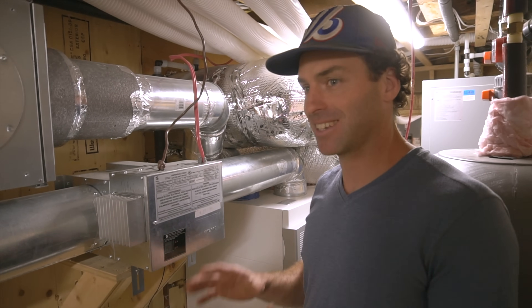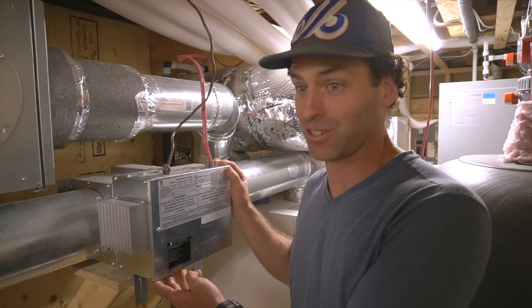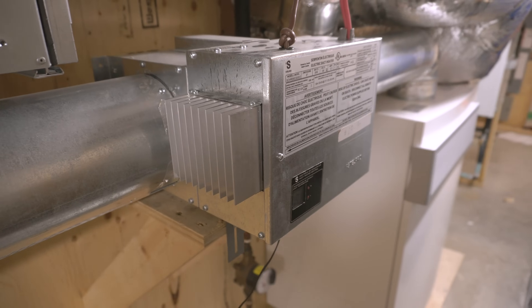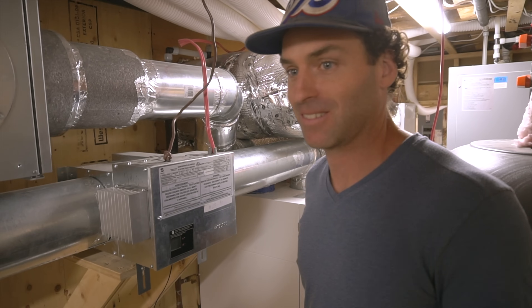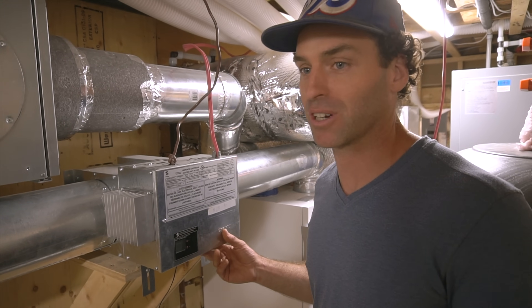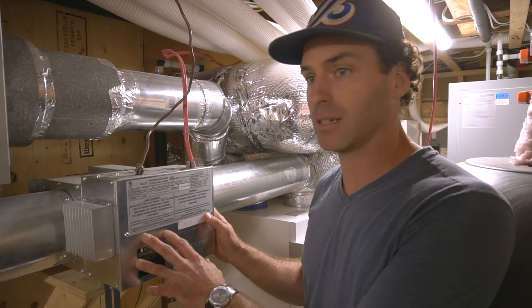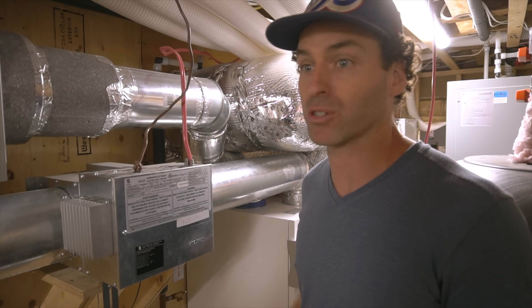I'm really excited to show you this — this is the central heating for this 2,800 square foot house: one 3,000-watt heater. That's tiny — it's the size of a toaster, basically two hair dryers. This house is so well insulated that this is enough to heat the house in a Montreal winter.